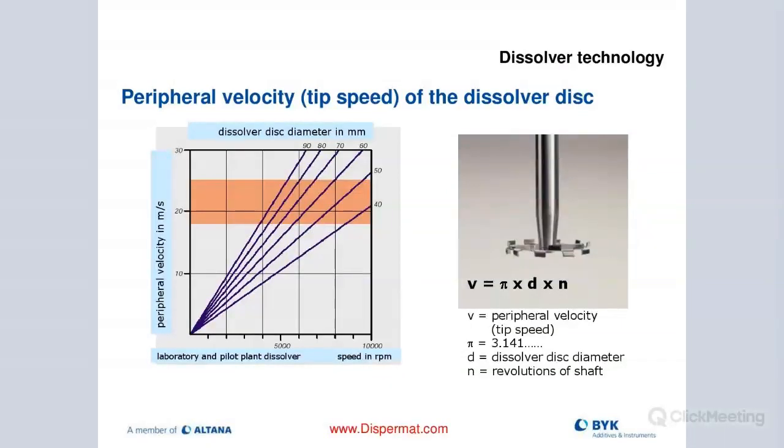Here's a formula to calculate your tip speed in meters per second. The peripheral velocity is calculated as: pi times the dissolver disc diameter times the RPMs of your machine. To get meters per second, divide by 60 with the disc diameter in meters. So if it's 50 millimeters, that's 0.05 times RPMs to give you meters per second. The higher-end machines like our AE series or vacuum systems VL have what's called C technology, which displays the tip speed directly on the control board so you don't have to calculate it.